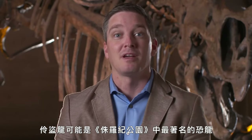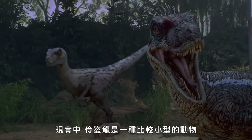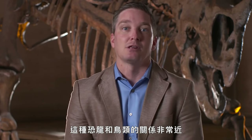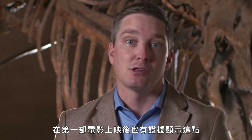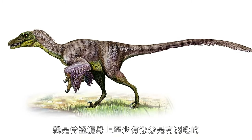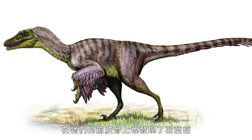Velociraptor is probably the most famous dinosaur from Jurassic Park. In real life, Velociraptor was a much smaller animal, probably about the size of a really big turkey. One of the most interesting things about it is that we know this animal and the group it belongs to were very close relatives of birds. We actually have evidence now that came out since the first film that Velociraptor probably was at least partially covered in feathers — there are actually bony quill knobs present on its forearm.